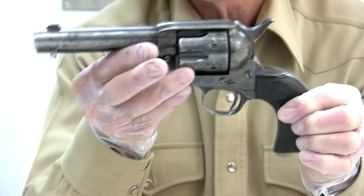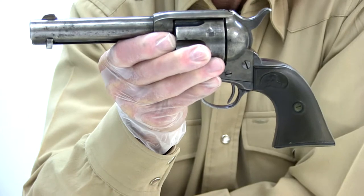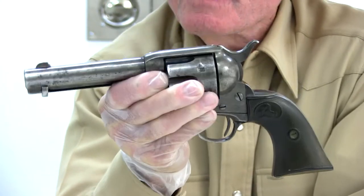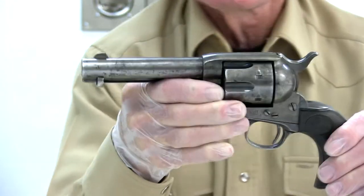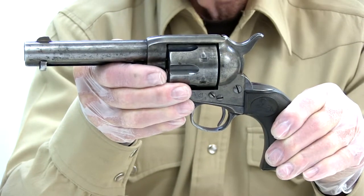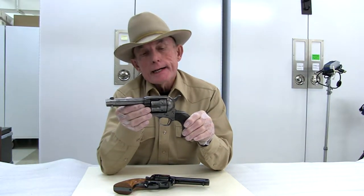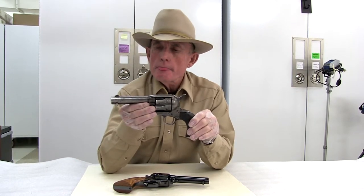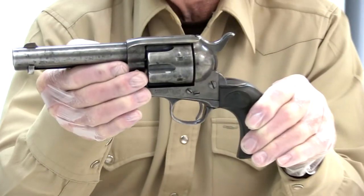Now an interesting story about this particular revolver is that the donor, when he gave it to the museum, noted in the transfer documents that this pistol had belonged to Tom Horn. Many of you will know who Tom Horn was. He was an army scout in the Indian Wars in the American Southwest. He worked as a Pinkerton detective and was hired in Wyoming as a stock detective to suppress rustling, at which he was fairly efficient. He was convicted of killing Willie Nickel, who was the 14-year-old son of a sheep herder. He spent about a year in jail in Cheyenne and in December of 1903 was hanged for that crime.